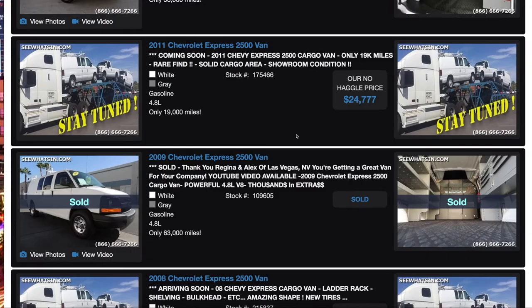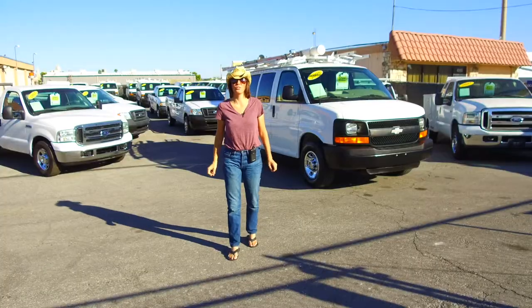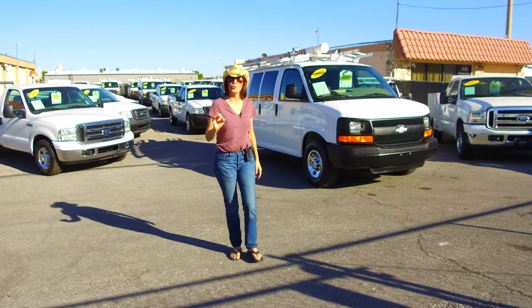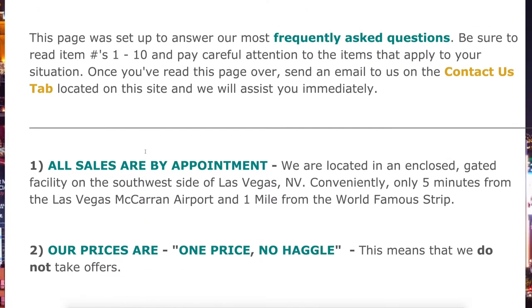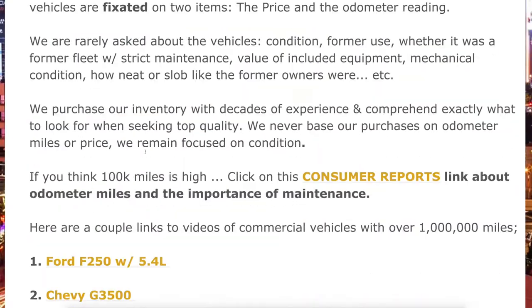When something sells we mark it sold. When we know we are getting something in soon we put it on the website as coming soon, and whatever is available is showing as available to the minute. We have a very easily read, laid-out how-to-buy tab that will explain in ten simple steps how you can purchase your next commercial vehicle from us.